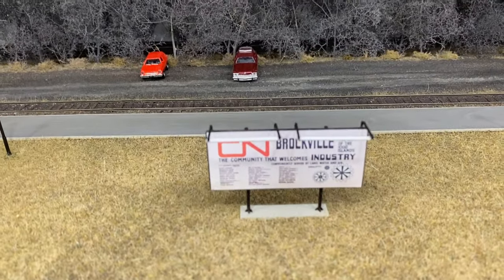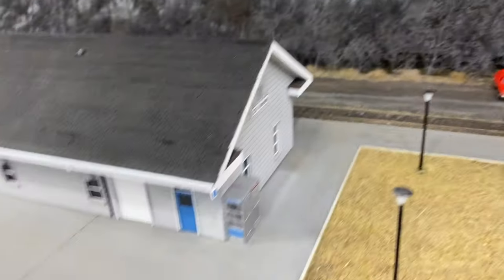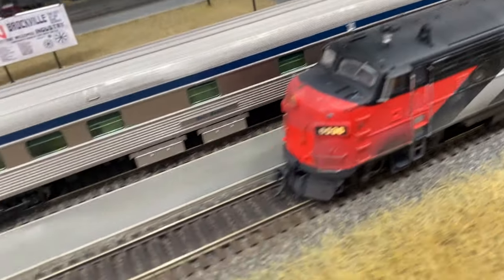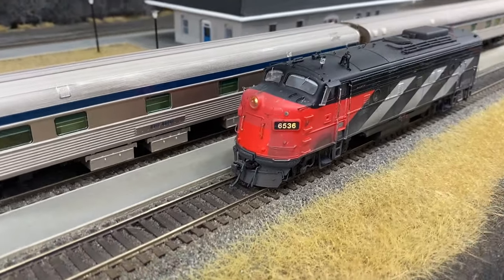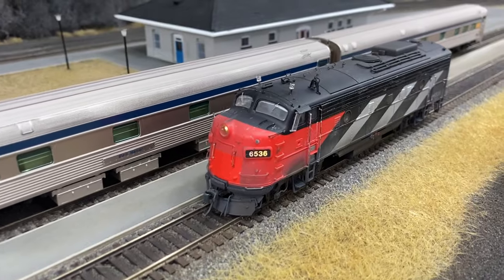Check this out — there's the Brockville sign, and I've got phone booths. We need proper phone booths. There's your freight office made by John. Check this out: this is when Via Rail first started — they didn't paint all their engines, so they just painted out the CN logo. So I took some tape, covered up the clean paint, and then dirtied everything else. It looks like fresh paint. Isn't that great?